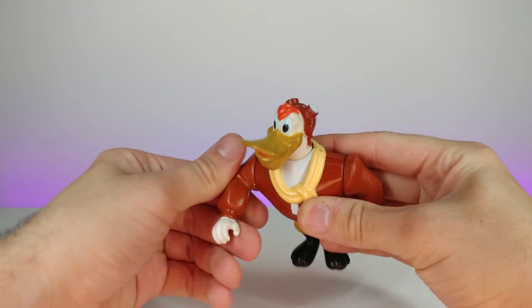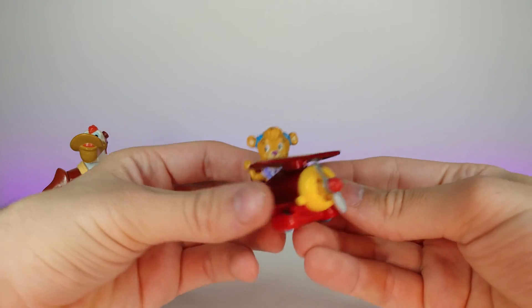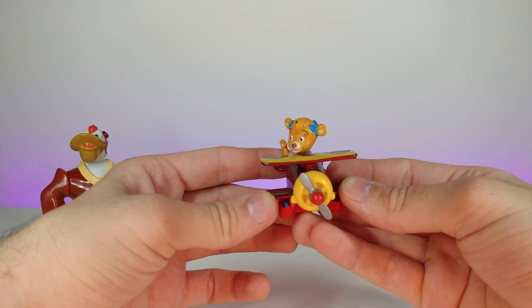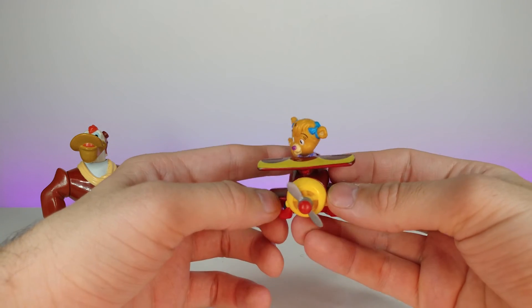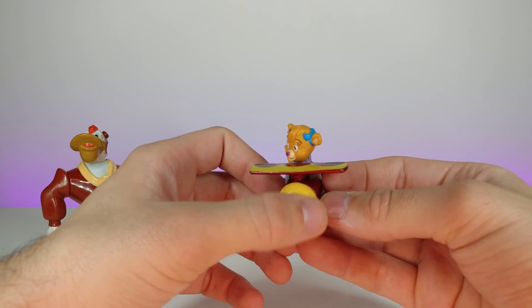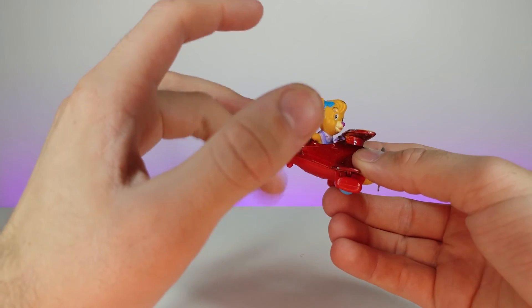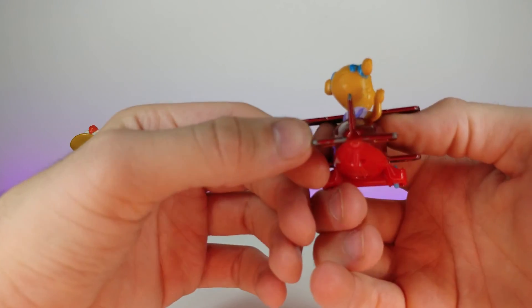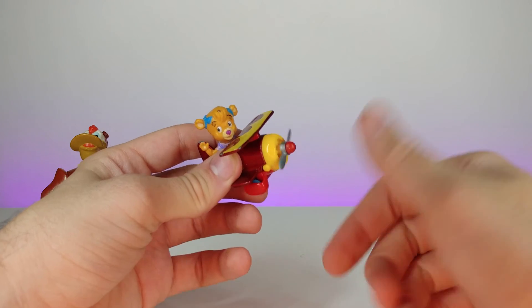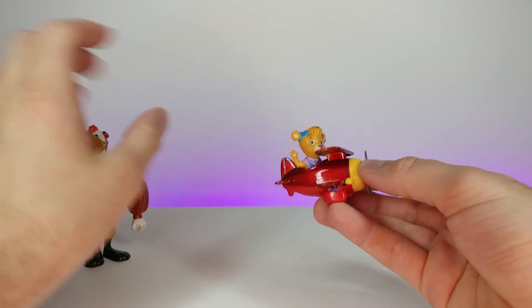This is actually from the same show — it's the little girl character that was in it. I do remember the theme song; it was like 'o-e-o, TaleSpin' or something like that. This one is actually all made out of metal — thick metal. You can see the metal and the paint wearing off. The propeller actually spins, which is kind of cool. A real blast from the past.